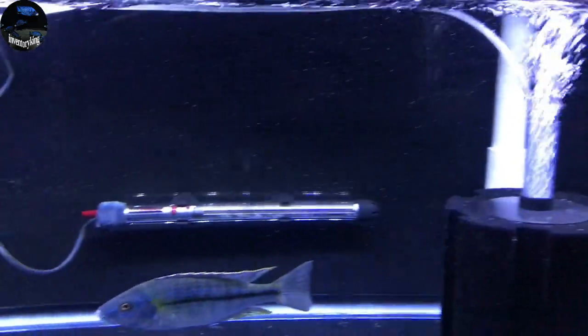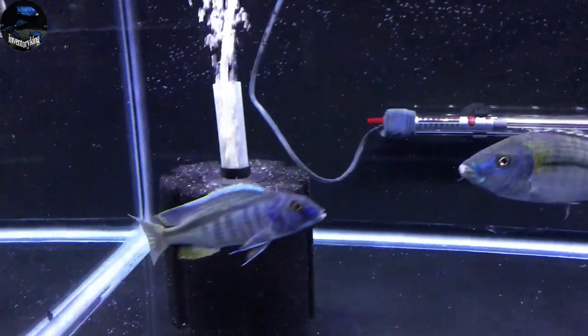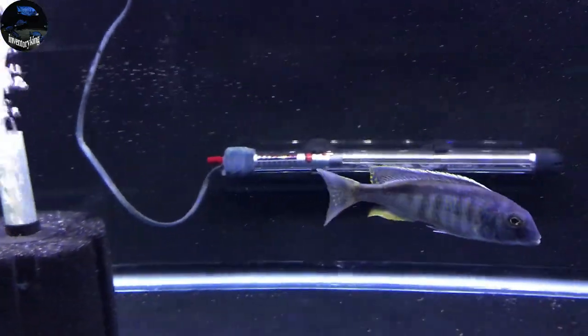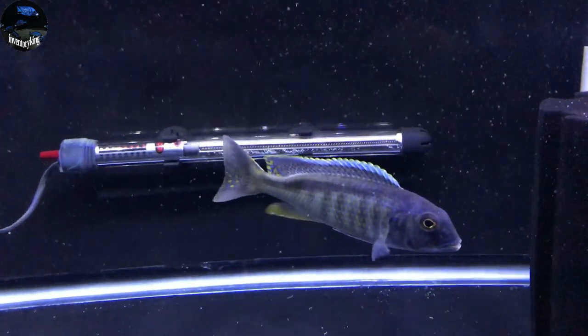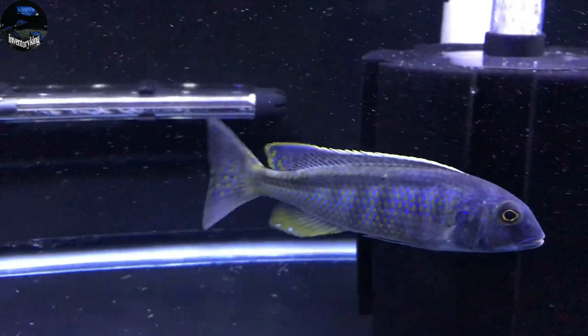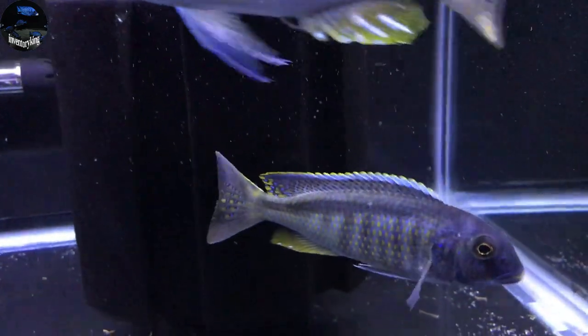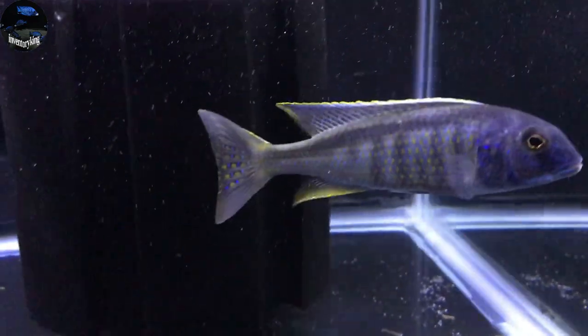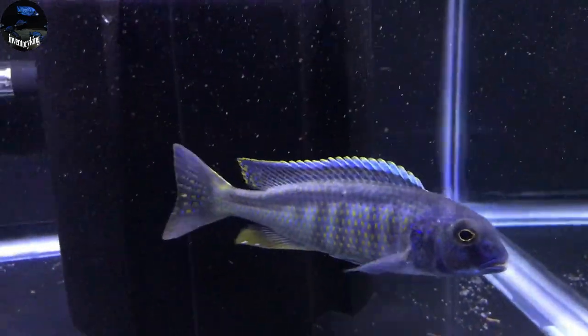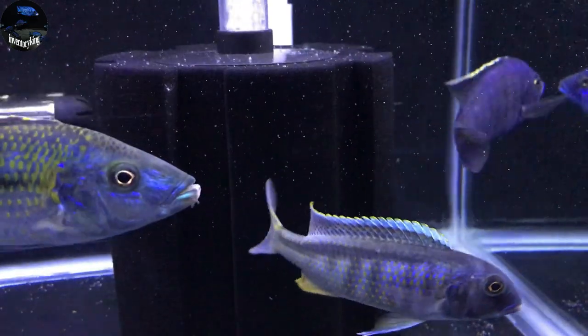So the reason I placed the order with Cichlid Express is because they had this Bucchromis Spectabilis. I have been looking for one for quite some time — finally found it. And of course you've got to make shipping worthwhile, so I picked up a couple of others.